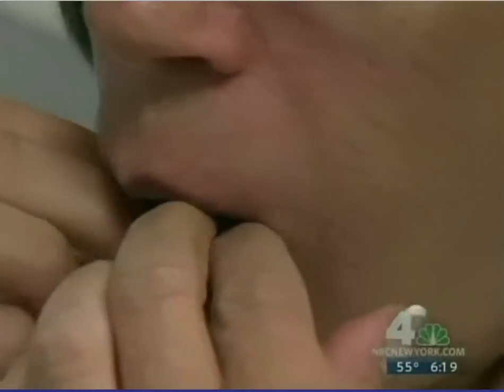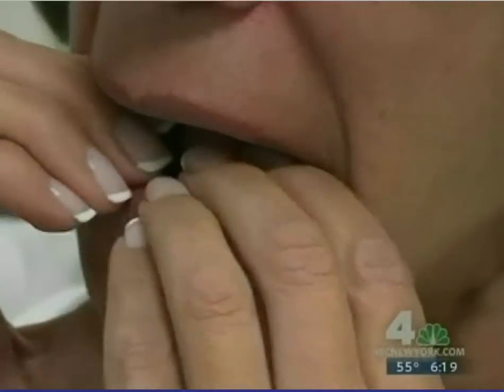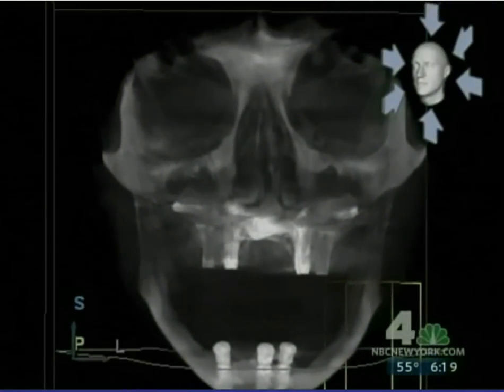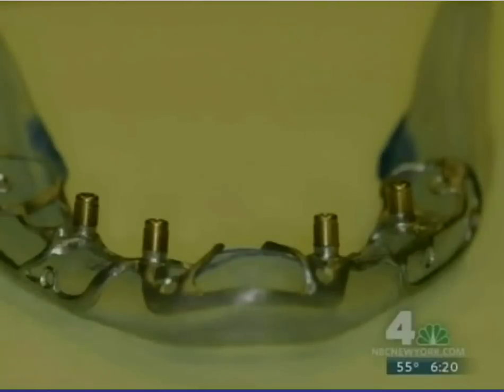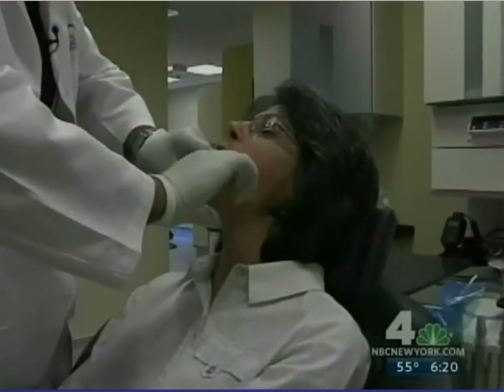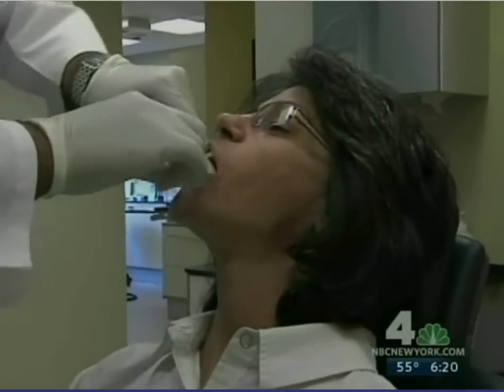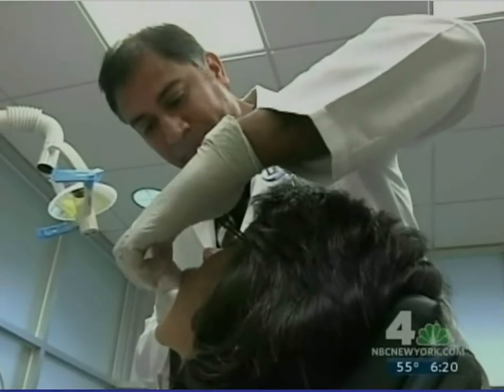Mary Ellen had a much more extensive procedure because she's worn dentures for decades. She had a titanium brace attached to her cheekbones and jaw bones, and believes the result is the same as with the night brace. It wasn't painful — no more painful than any other kind of dental work. This is a permanent change. It's non-relapse, it doesn't shrink back. So it's, in my opinion, a better way of doing it. The cost of a dental facelift with the night brace is between $4,000 and $6,000.